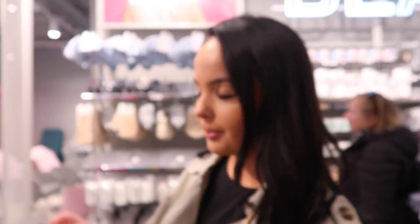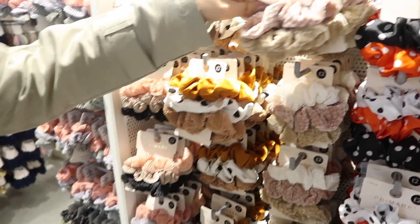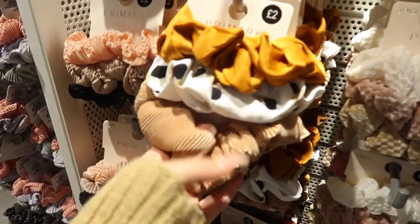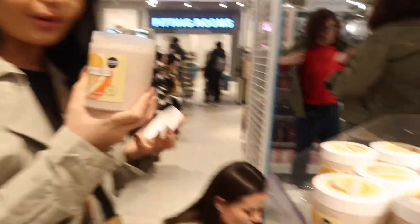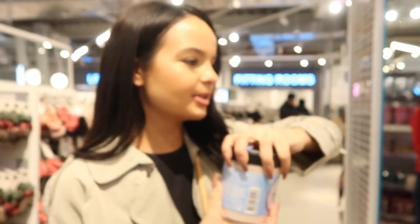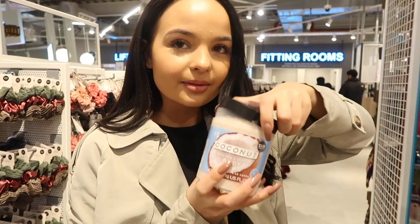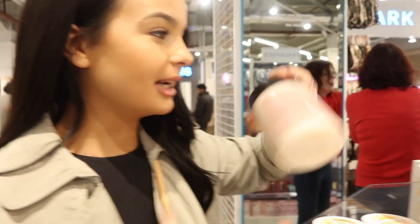We want to do a '24 hours using only Primark products' challenge — let us know if we should! Me and Zellia always come straight to the scrunchie section — how cute are these headbands? Looking at some body scrubs — there's orange, coconut, and vanilla. The orange one smells phenomenal, and for three pounds it's brilliant, especially for getting fake tan off.